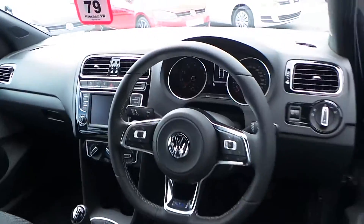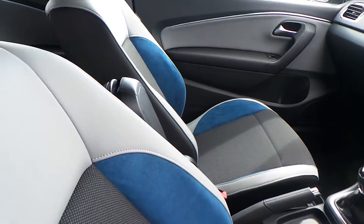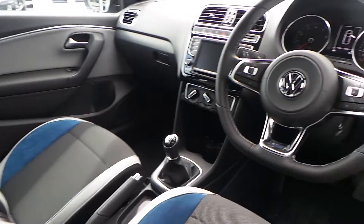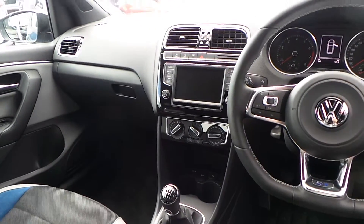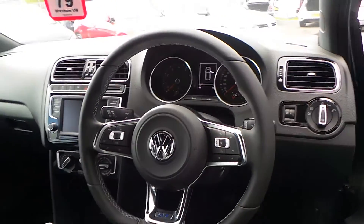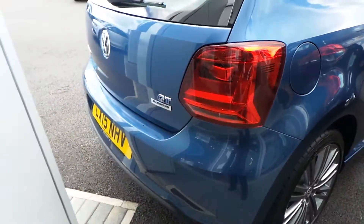The car has done 66 miles and comes with the blue silk interior. You've got the DAB digital radio, Bluetooth, air conditioning, auxiliary connector, multifunction steering wheel, and lots of power underneath — it's got some fantastic offers on this car.